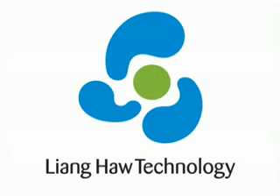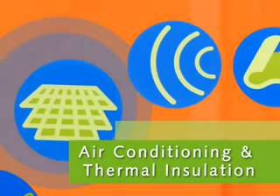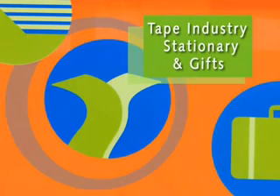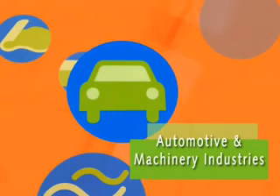Lianghao Technology is the forward-looking e-foam, an environmentally friendly polyethylene foam material that is cross-linked by electron beam irradiation. We are dedicated to the promotion of green products that can replace non-environmentally friendly plastics, in order to uphold the company's motto of being a partner for a green earth.